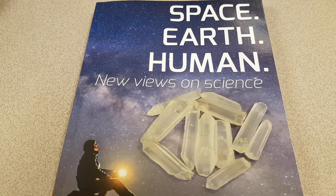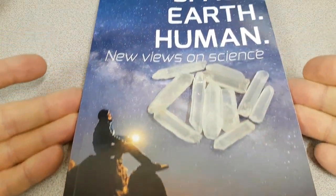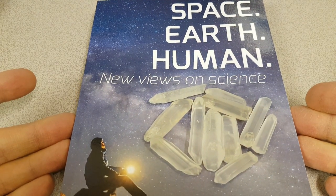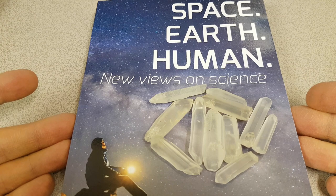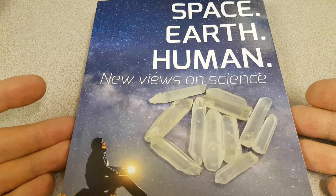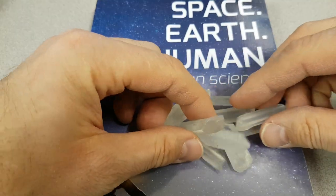Hi, my name's Bogrinja and I'm a volunteer with the Martin Fleischmann Memorial Project. You might be wondering, is this a special edition of Space Earth Human New Views on Science by Alexander Parkamov? I'm just using this as a background. Over the course of this experience of researching LENR, I've had to take a new look at some things that I thought were absolutely bonkers in days gone by, and one of them is crystals — specifically quartz crystals.